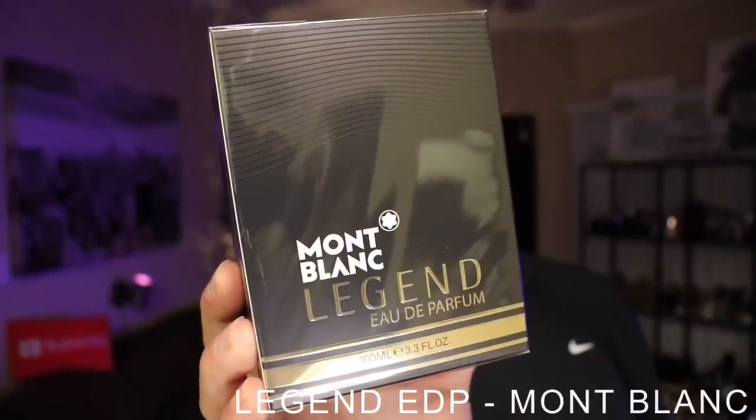Today's fragrance is going to be another unboxing and first impressions update video. This time it comes from the house of Mont Blanc, and it is their latest release — Legend Eau de Parfum. Legend Eau de Parfum from the house of Mont Blanc is a men's leather fragrance released in 2020. The nose behind this fragrance is Olivier Pochot, and it is an Eau de Parfum concentration.